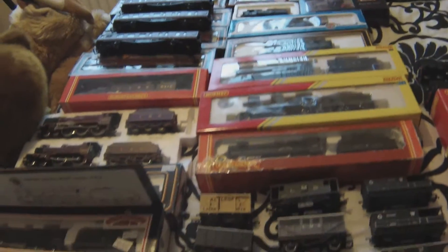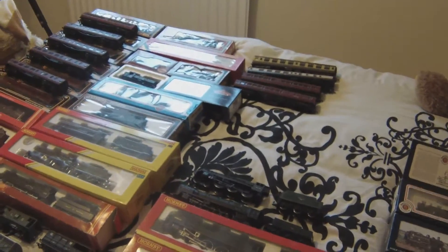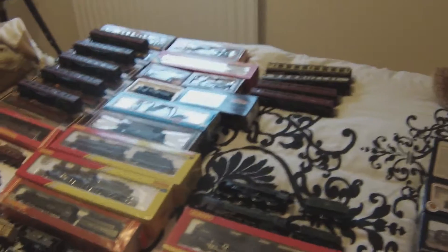You guys impressed? As you can tell he's happy as Larry. Gonna make some more room now for these because I could probably imagine it's a bit of a problem storing them, obviously.